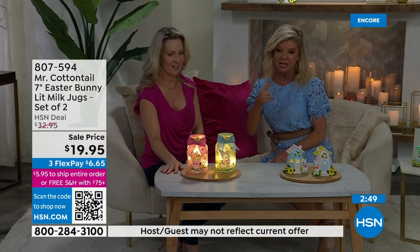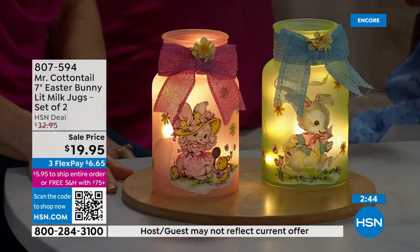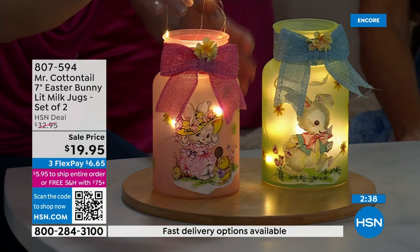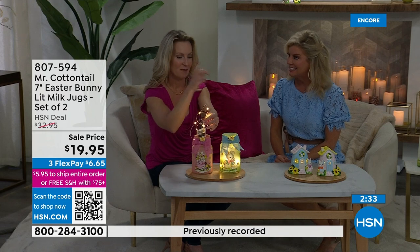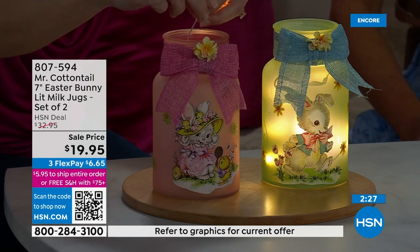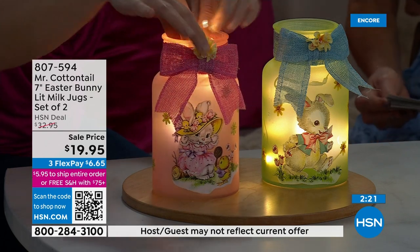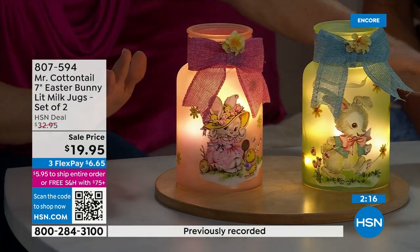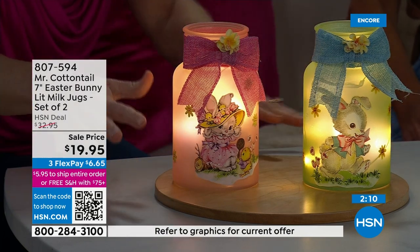I wouldn't put water in there because they do have the LED lights with the battery pack. With the Amaryllis, usually you don't have to water them. You do need batteries in the battery pack — just slide that in there, and you can stick some flowers in there and even mix and match. On the table we have not only the milk jugs but we have the cottages. Layer the Mr. Cottontail products around your table or on your mantle.